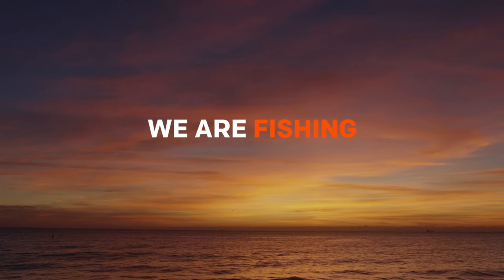The UPF 50 SoStral hoodie not only provides sun protection but it will keep you cool and comfortable all day long.